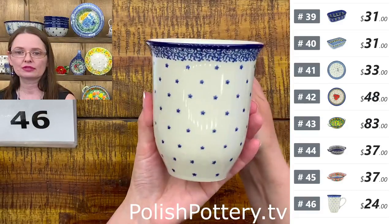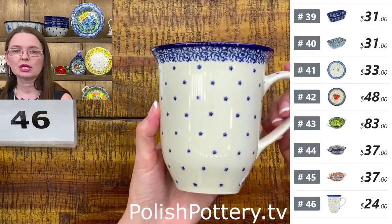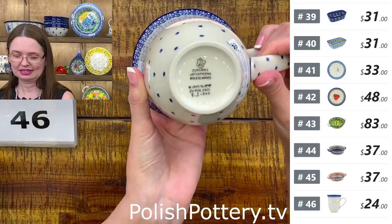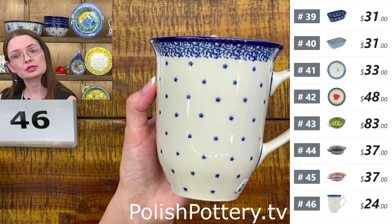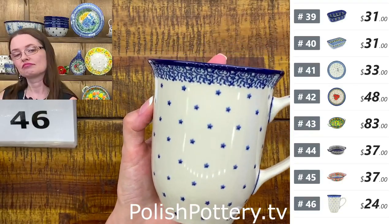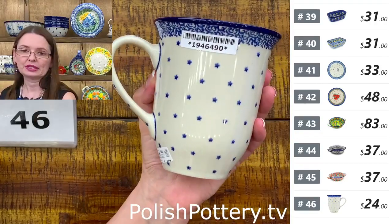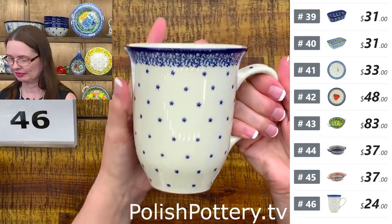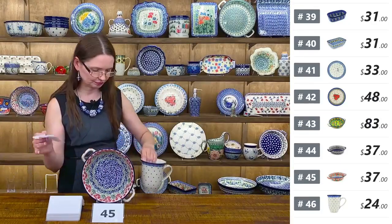Number forty-six is $24 from Ceramika Artystyczna — the bistro mug, seventeen ounces brimful. Simple pattern with stars — perfect for 4th of July or maybe winter with its little starry nights or snowflakes. Number forty-six — $24 tonight, regular price $48.